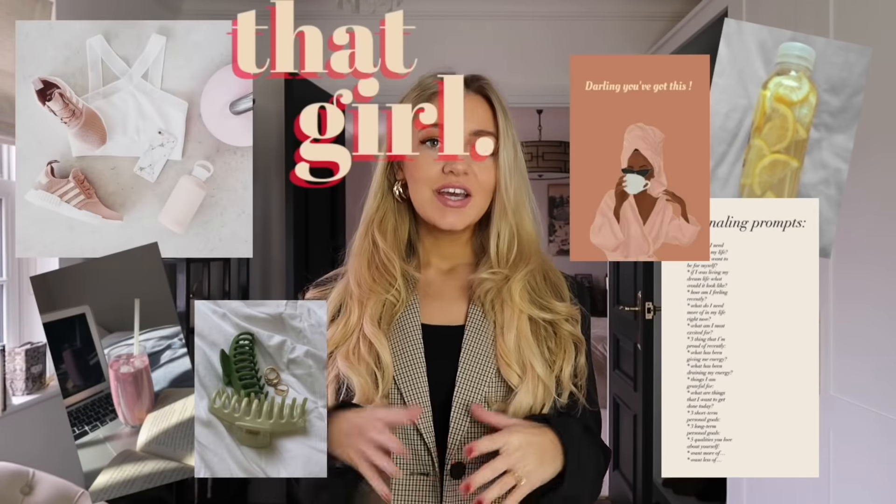Today's video is going to be on 'that girl' outfits. It's a big trend online, especially on TikTok. 'That girl' is basically an overall term for someone who really looks after themselves and is into a positive mindset, but there is also a trend with outfits and styles as well. I thought I would do my own take on 'that girl' outfits, which is basically just cool girl outfits.